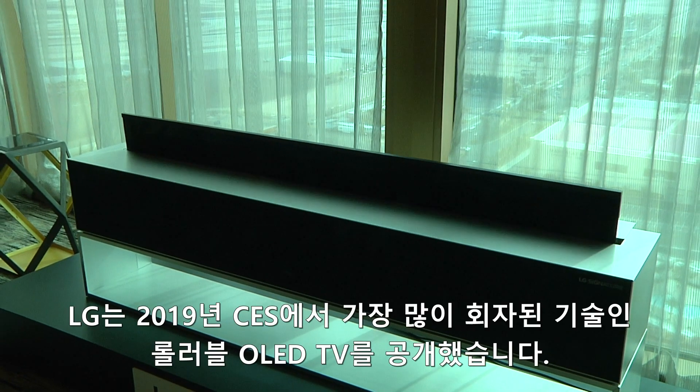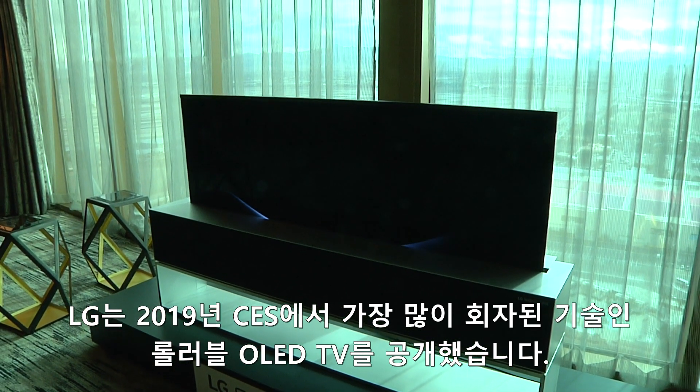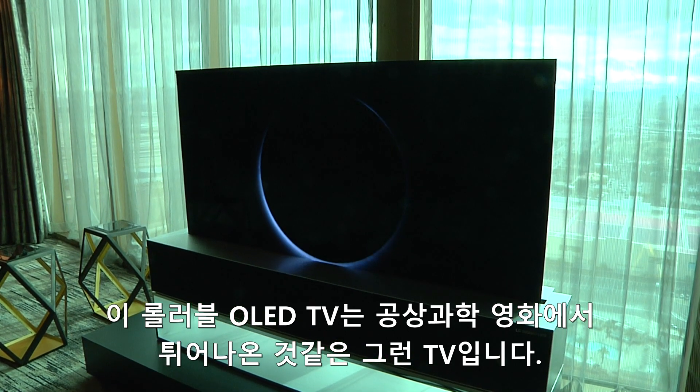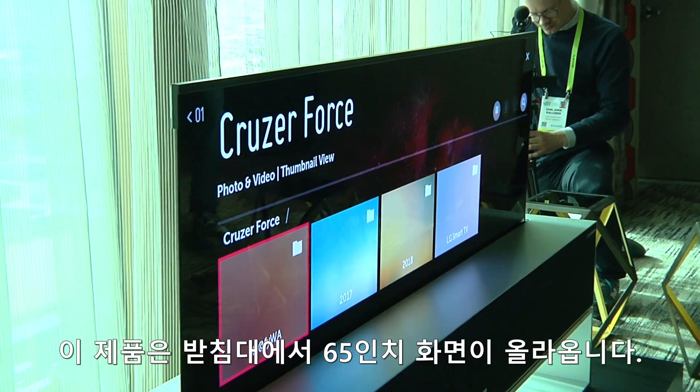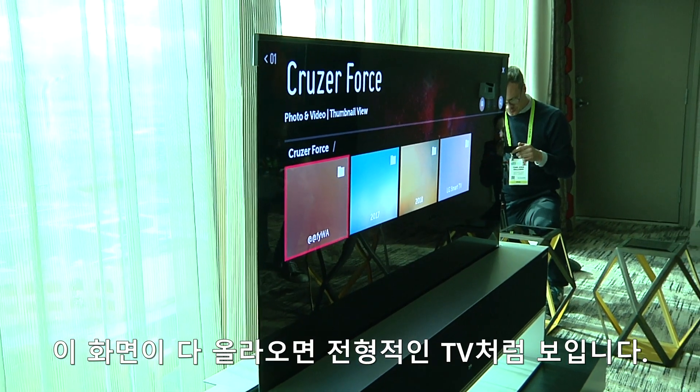With the push of a button, LG has unveiled what's sure to be one of the most talked about pieces of tech at CES 2019: a rollable OLED TV that's straight out of science fiction. That's a 65-inch screen coming out of the base unit, and when it's fully up, it looks just like a regular TV.